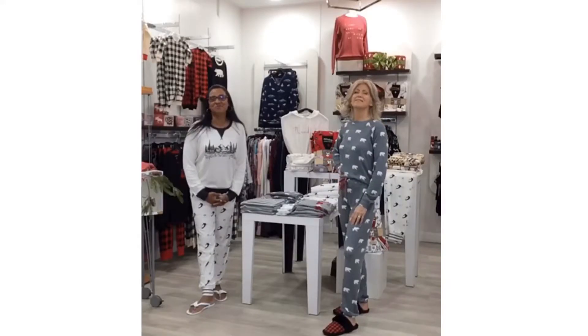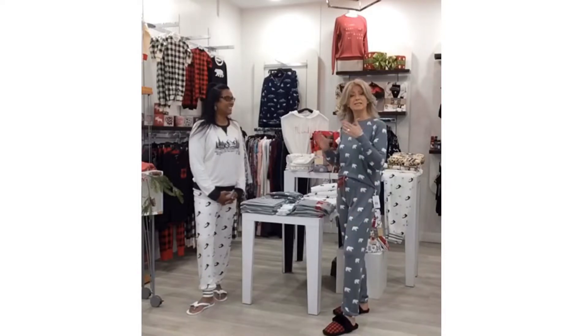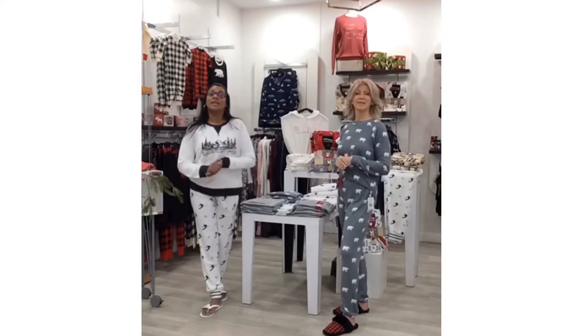Hi everyone, I'm Cynthia from Haven Boutique, and I am Carly McKinley, fashion and style consultant. Joining Cynthia today, we're going to be talking about gift giving all week — every day this week on Instagram we're going to be posting gift giving ideas.